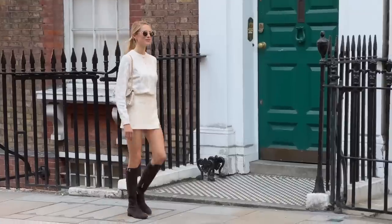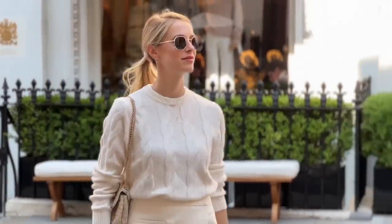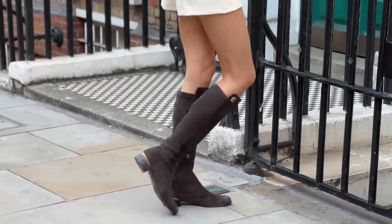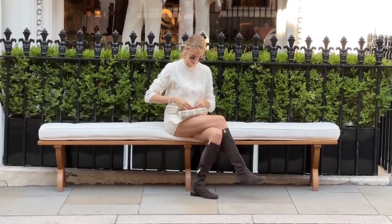This perfume is perfect to pair with your coziest, warmest sweaters. I opted for a cream sweater from Mango with matching cream skorts from Zara and some suede brown boots from Holland Cooper. It matches the bottle, it's giving cozy fall vibes, and I'm all up for it.